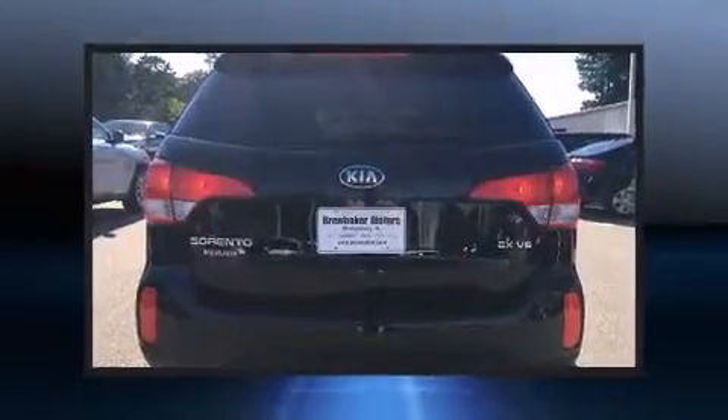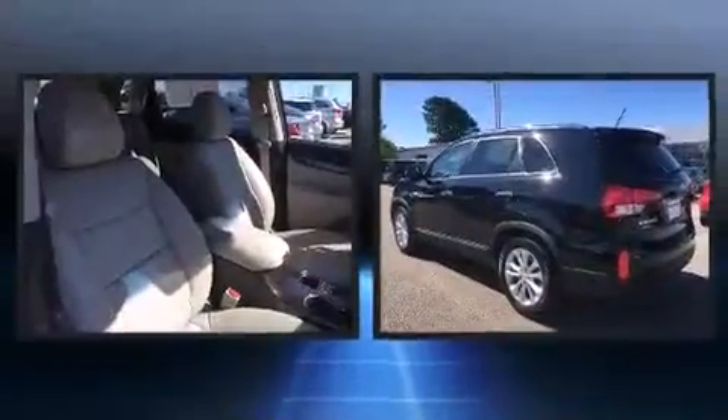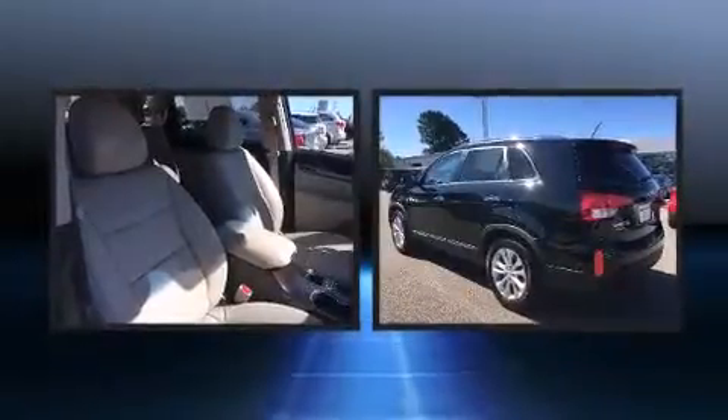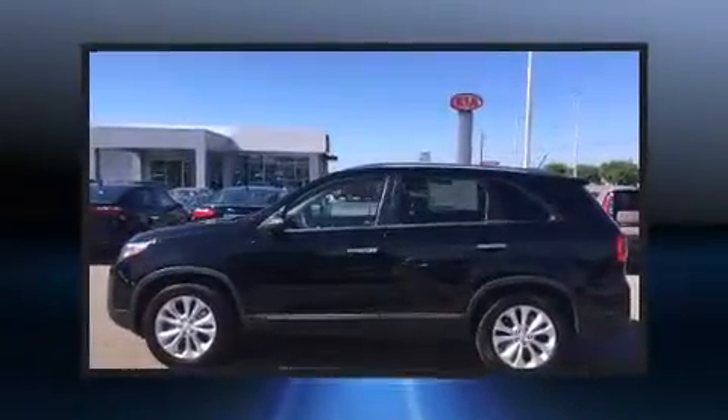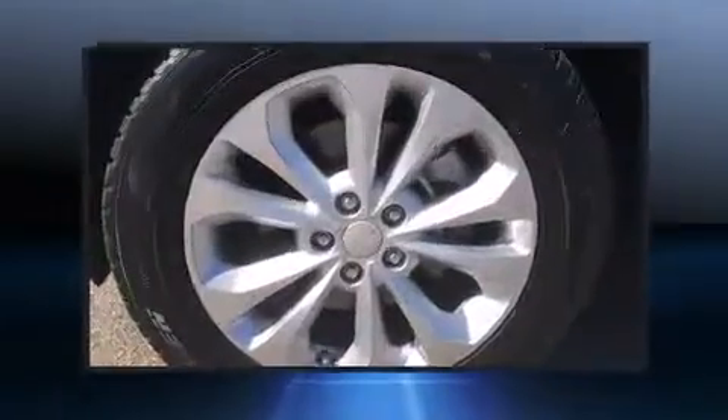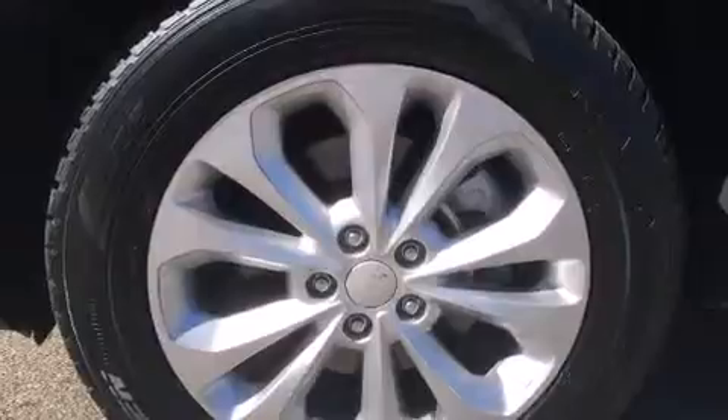Kia prioritized comfort and style by including a rear window wiper, one-touch window functionality, a power seat, heated seats, and much more. Features such as automatic climate control and leather upholstery prove that economical transportation does not need to be sparsely equipped.